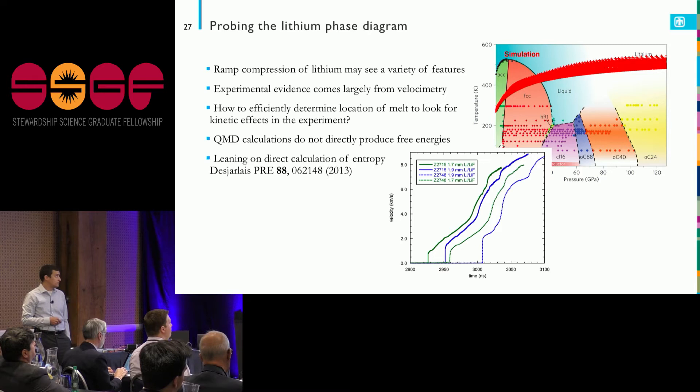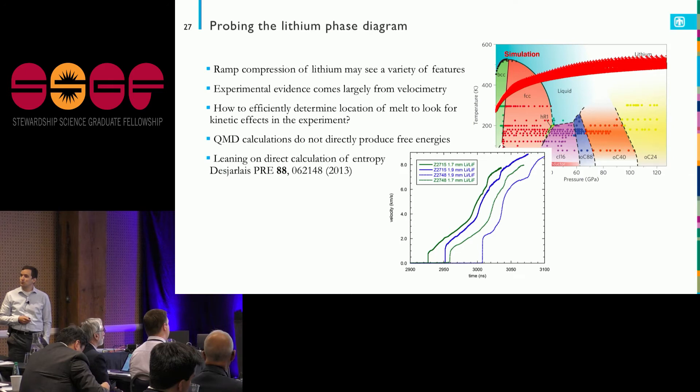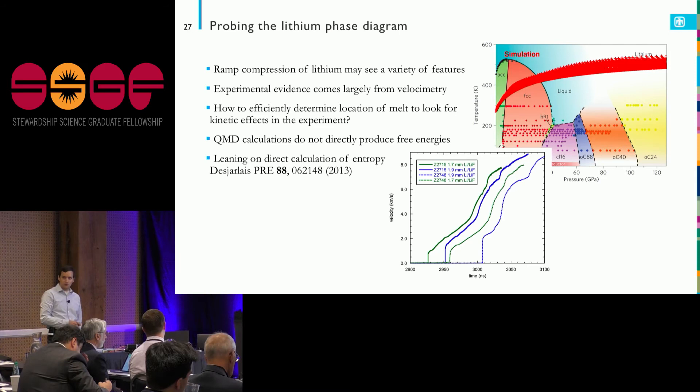From the velocity traces we get out of a Z experiment, we get a few bumps to interpret in terms of the phase diagram. We'd like to calculate where those phase boundaries are directly from ab initio calculations. The problem is that calculations produce energies quite well, but free energies are much more difficult. Mike Desjardins, a senior scientist in our group, made a method to analyze lithium ion trajectories in simulation, extract the entropy, and calculate the free energy to determine the phase boundaries.